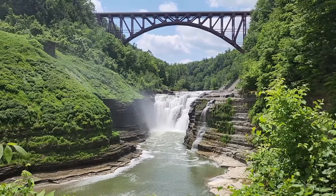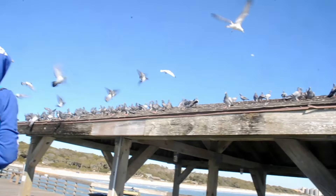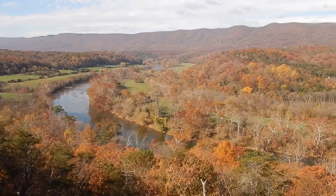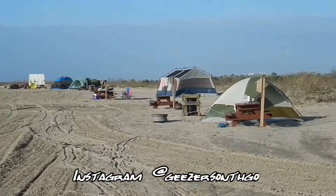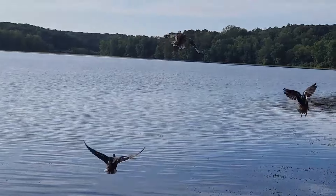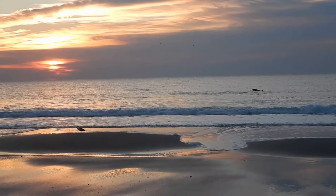This is our famous Jill walking across the dam shot. And this is my famous taking pictures of Jill taking pictures shot. Hi, I'm Jill. And I'm John. And we're the geezers on the go.